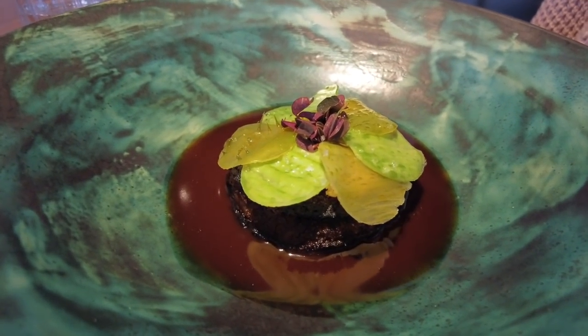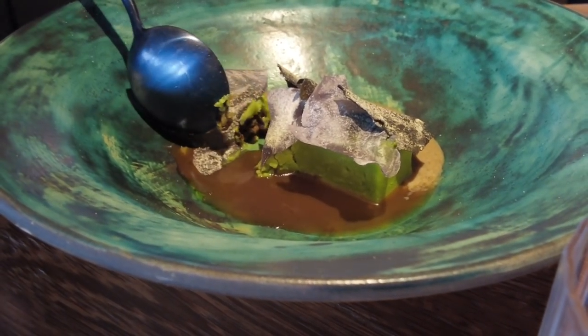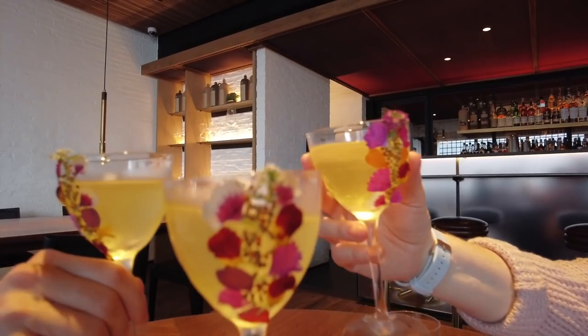Our lunch was made by the best female chef in Bogota. She digs into the roots of Colombia and sources all the fresh ingredients from places around the country.